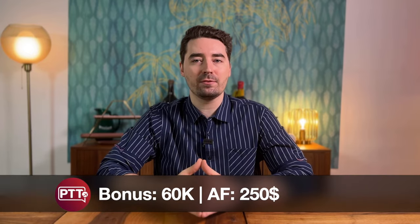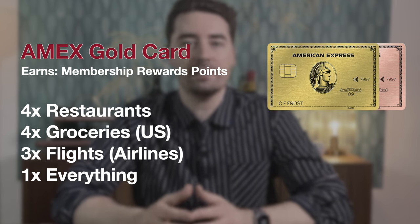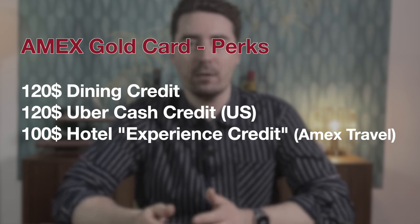The Gold card is a must-have if you're living in the United States. As an expat, it's not as compelling, unfortunately. The standard welcome bonus is 60,000 Membership Rewards points. It earns 4x at restaurants worldwide, 4x on groceries U.S. only, 3x on flights booked directly with the airlines, and 1x on everything else. The annual fee is $250, combated by a $120 dining credit usable worldwide, a $120 Uber Cash credit only usable in the U.S., and a $100 experience credit when you book a hotel via Amex Travel. Realistically, you can deduct $120 off the annual fee. If the grocery multiplier is ever changed to worldwide, I'd jump on the card immediately — but I have a good alternative coming up in a future video.